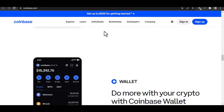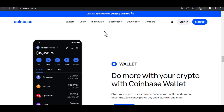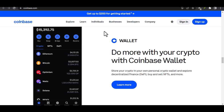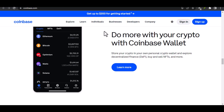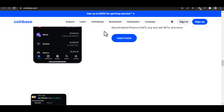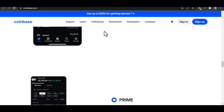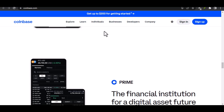To recap: Coinbase does not currently require a Face ID for verification or login. They offer other secure methods like SMS verification, authenticator app verification, and hardware security keys. While the potential benefits of Face ID are there, it's important to consider privacy concerns. Ultimately, the choice of verification method is up to you — Coinbase provides multiple options to ensure the security of your funds, and you can rest assured that your crypto assets are well protected.